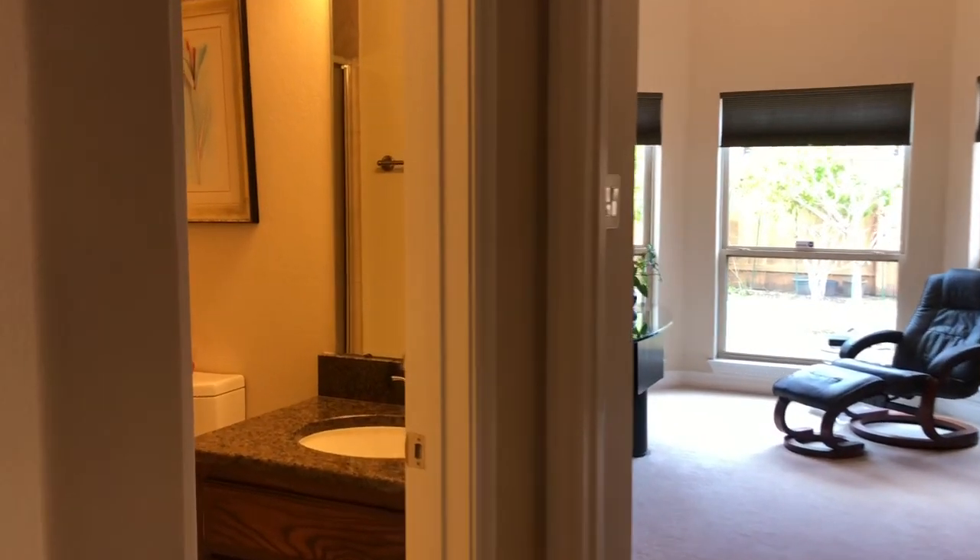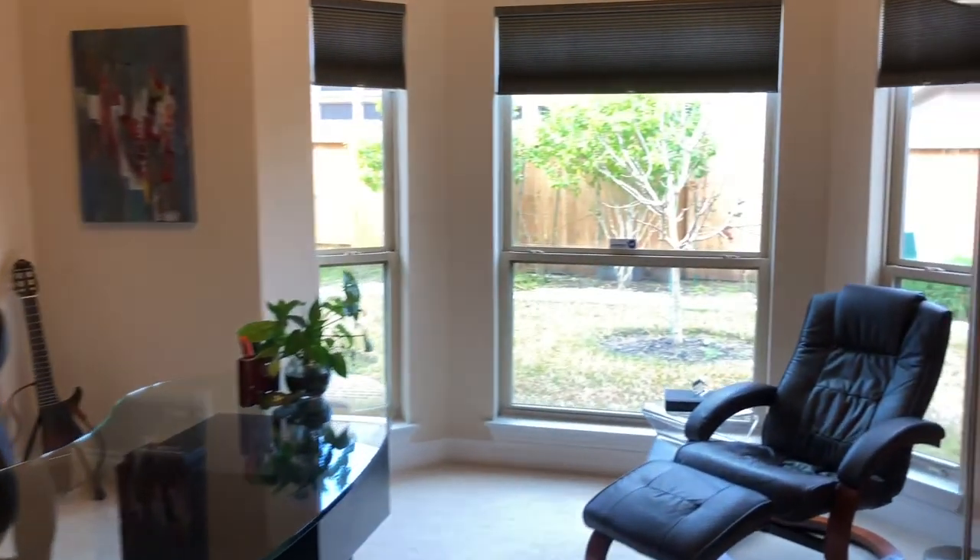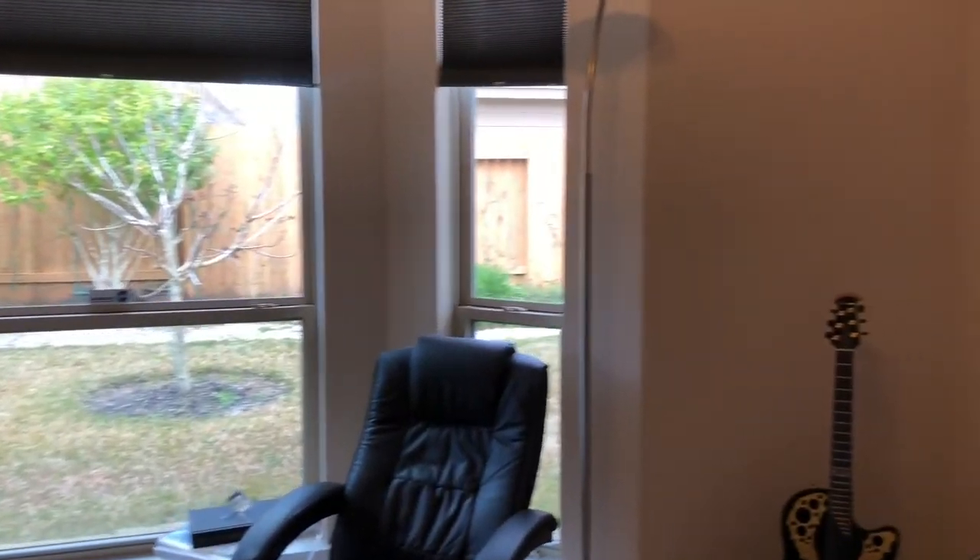Just off of the kitchen is a bath with a shower and a guest room. This room is currently being used as a home office.